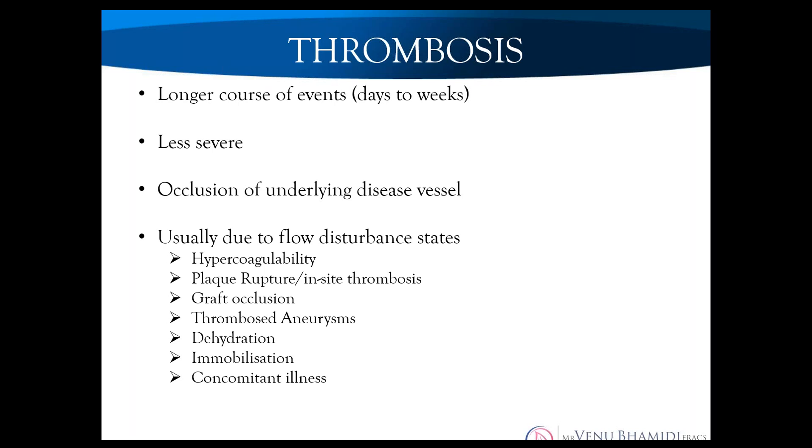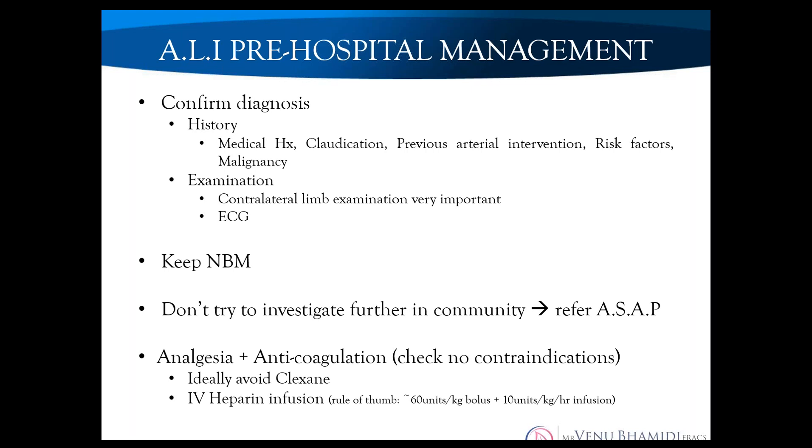Once you've identified an ischemic limb, your history will tell you whether it's acute or chronic — thrombotic cases are usually acute-on-chronic. Pre-hospital management comes down to taking a good history, especially a good arterial history including previous interventions and risk factor profile. The contralateral limb examination is very important. An ECG is useful to exclude obvious or recent coronary ischemia. Keep the patient fasted and send them to hospital as soon as possible.